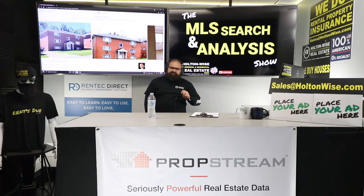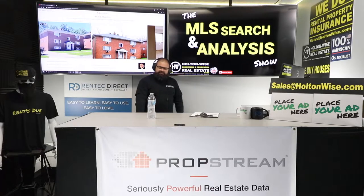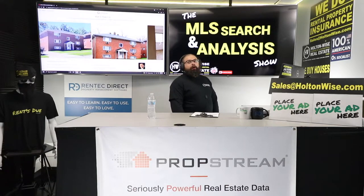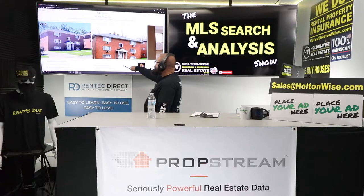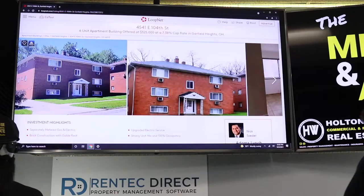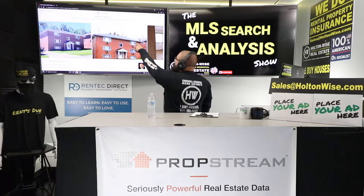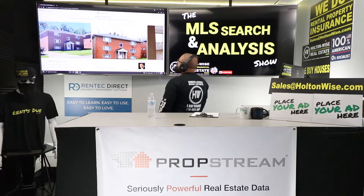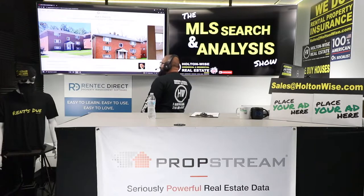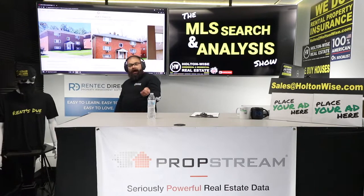Today, I've got a very special show for my man George, an investor from Long Beach, California. George, you sent me this six-unit apartment building — 4541 East 104th Street, Garfield Heights. That's a six-unit apartment building being offered at $325,000 at a 7.38 cap rate in Garfield Heights, Ohio.